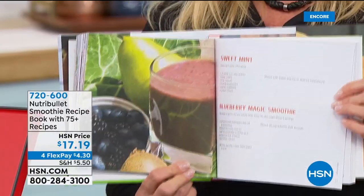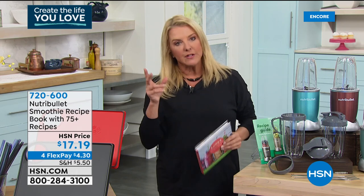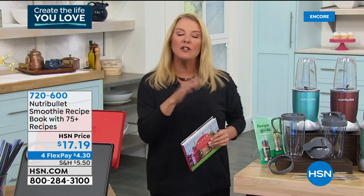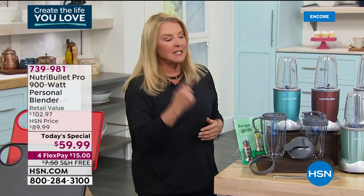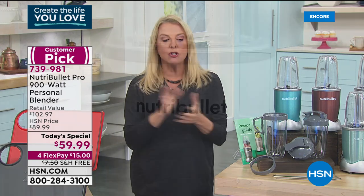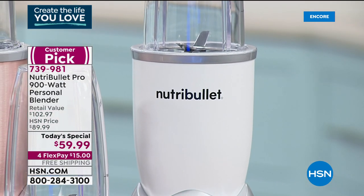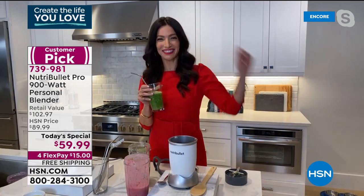Great recipes for all you can do with the NutriBullet — not just healthy stuff. You can make unbelievable desserts, great mousses. You control the ingredients, make it fast and quick, and get variety in your life. If you want the matte white, we think it's going to sell out before our second hour — we do another presentation in about 30 minutes.